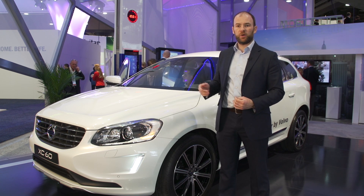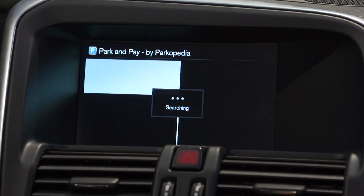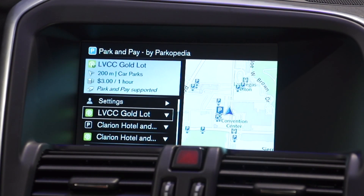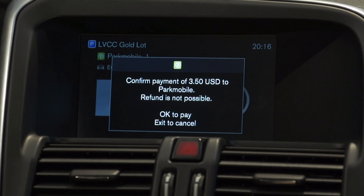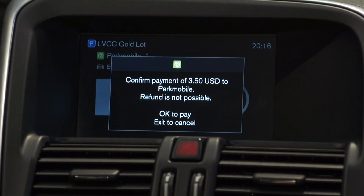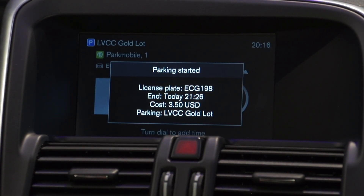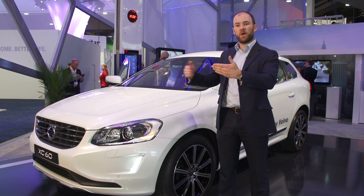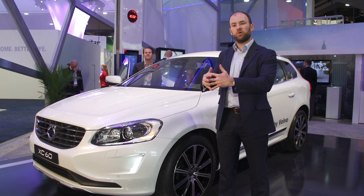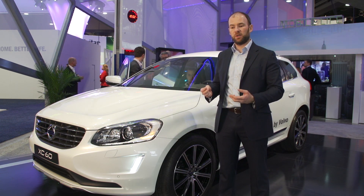A lot of the value add that Ericsson brings is not just putting applications in the car. Some of the applications here are mashing the existing navigation with a parking application. The car knows where you are, the network knows where you are, and then we can mash up third-party applications like Parkopedia — a third-party parking company in the U.S. — with your navigation system. So the car knows where you are in navigation, knows you might want a parking spot, and mashes those two applications together.